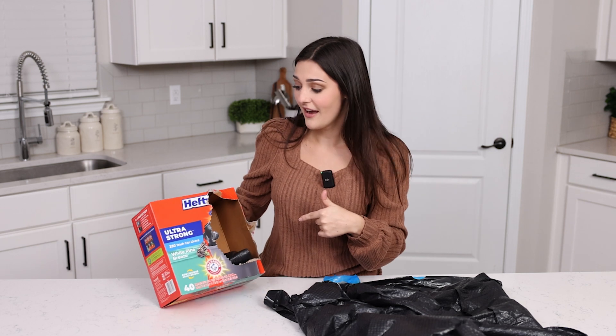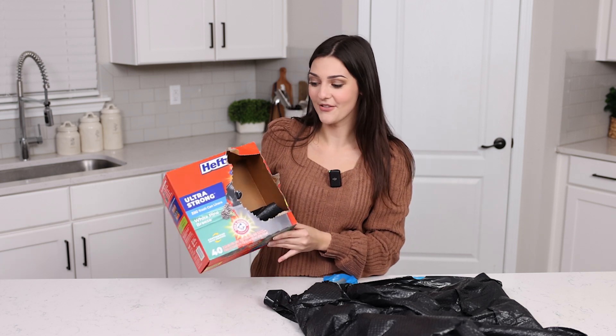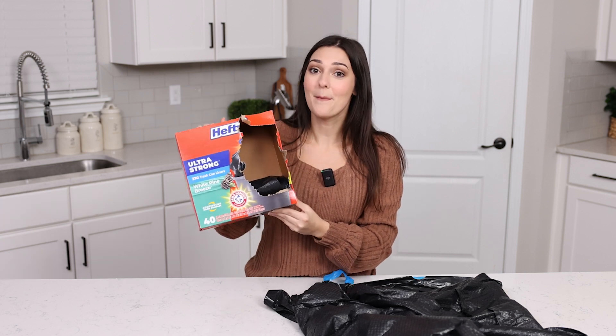They never fail. If you're looking for a trash bag that you know will never fail you, I highly recommend the Hefty Ultra Strong 30-gallon trash can liners. And if you like a scent, definitely pick up the White Pine Breeze — these are amazing and I highly recommend them if you're looking for the best trash can liner out there.